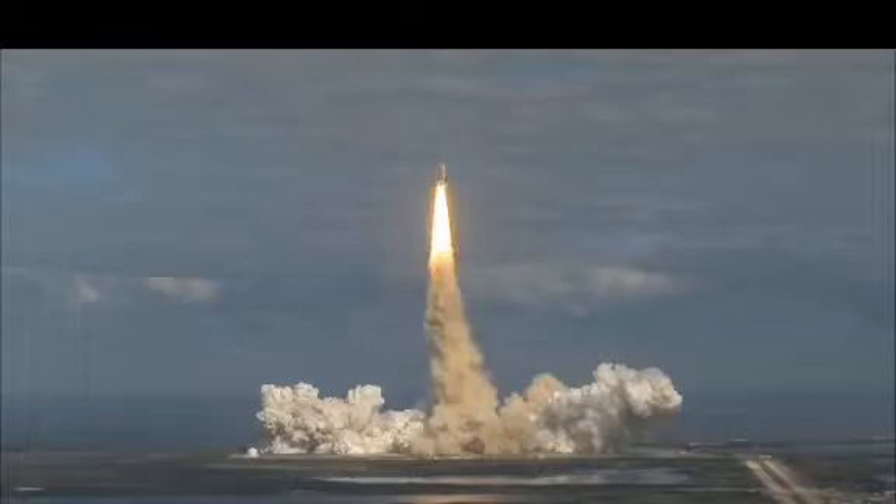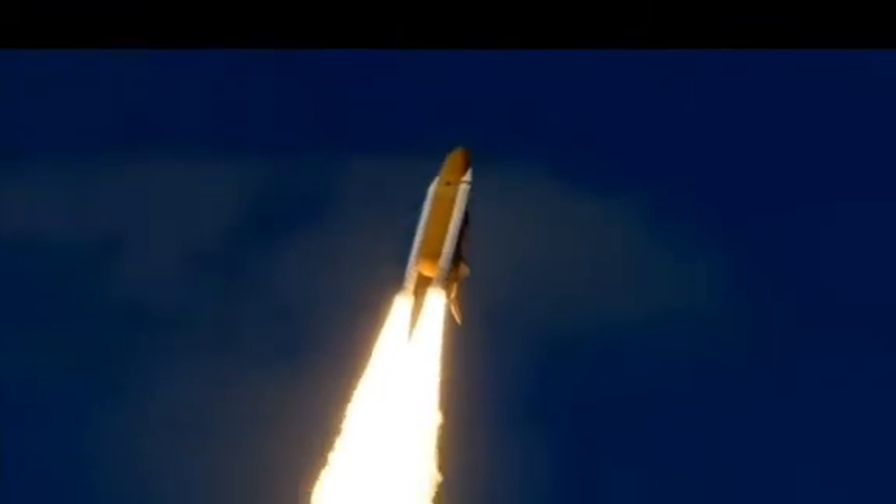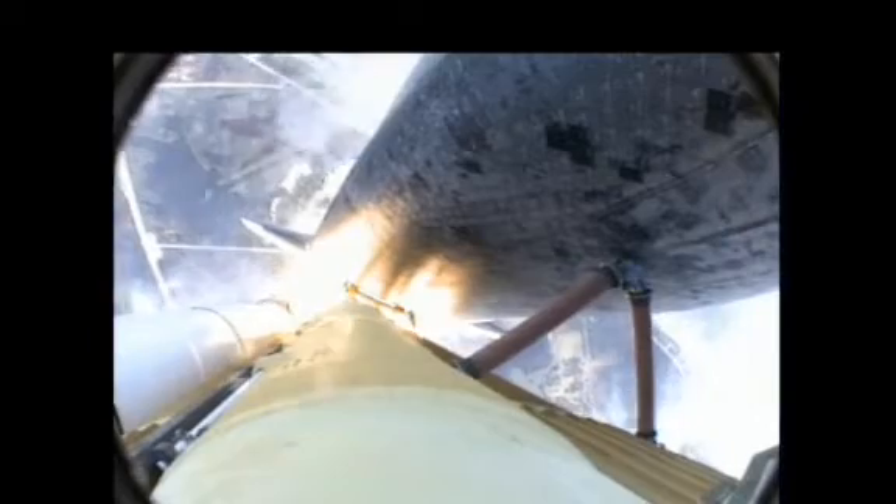Houston now controlling. Atlantis begins its penultimate journey to shore up the International Space Station. Atlantis now on the proper alignment for its eight-and-a-half-minute ride to orbit. Four-and-a-half million pounds of hardware and humans taking aim on the International Outpost.